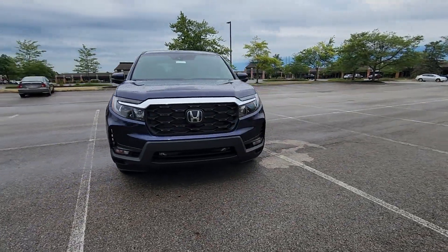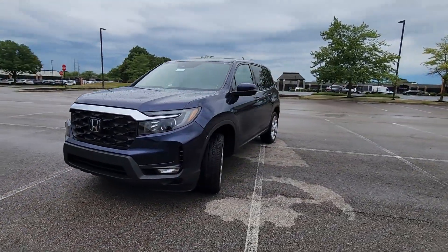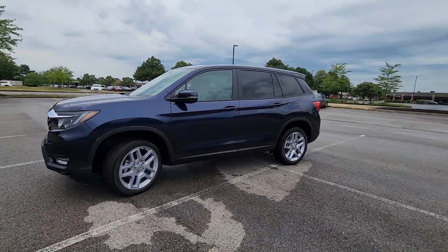2024 Honda Passport. This SUV offers space as well as power and performance.